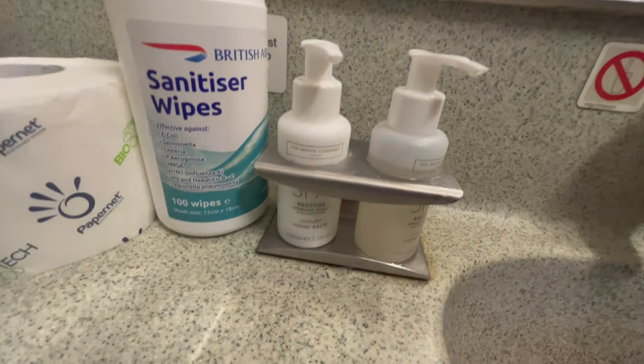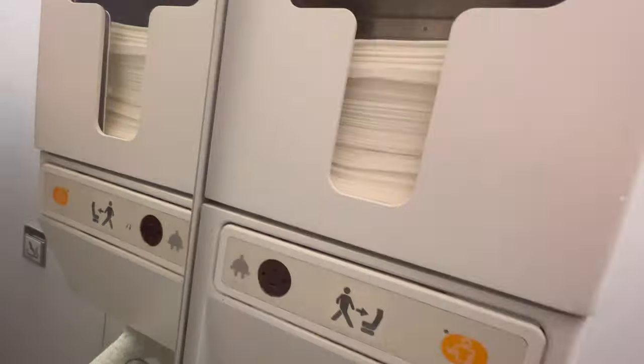There's nothing particularly special about the toilet on board the A320. It does the job and was quite clean mid-flight.